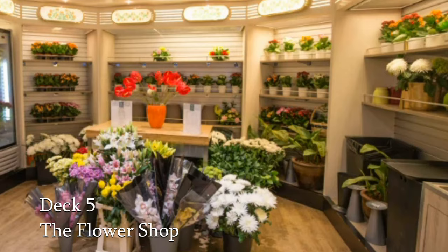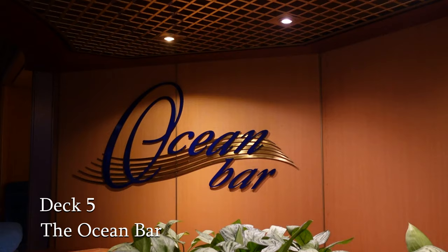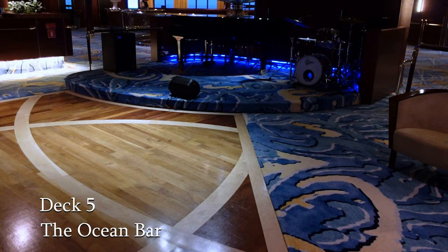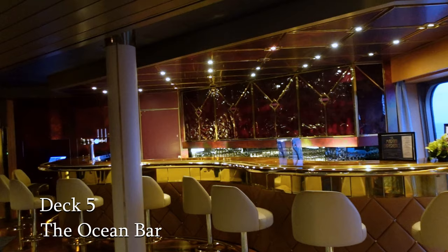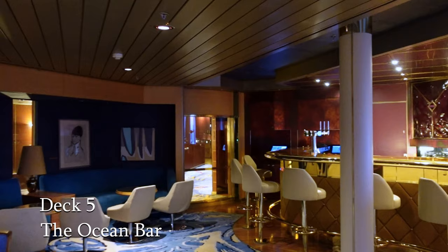Moving on, we find the Ocean Bar. This is the perfect setting in which to begin your evening. It's friendly and comfortable with a good choice of drinks, cocktails and mocktails. Some of the indoor activities are held here, and also during the evening you have hosted dance sessions — either with the live band or a DJ, ensuring that you make the most of that dance floor.